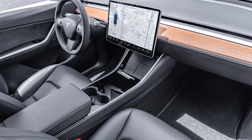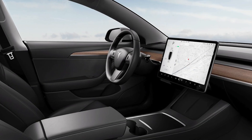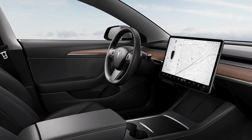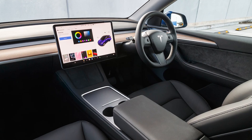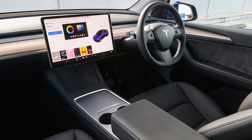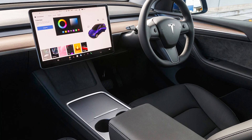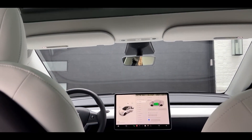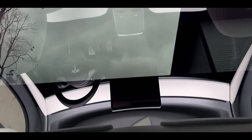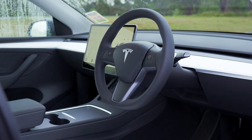Moving on to the interior, the Model Y is no different from the Model 3. The interior is minimalist, which isn't necessarily a bad thing, but it doesn't feel luxurious or comfortable. The Model Y lacks features that other cars at its price range have — for example, it doesn't have a heads-up display, and there are no physical buttons on the steering wheel. Everything is controlled through the central touchscreen.